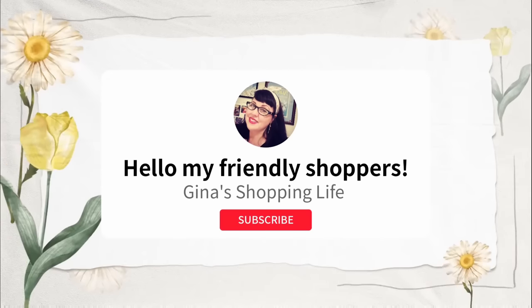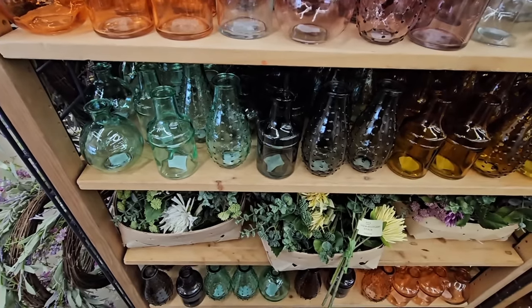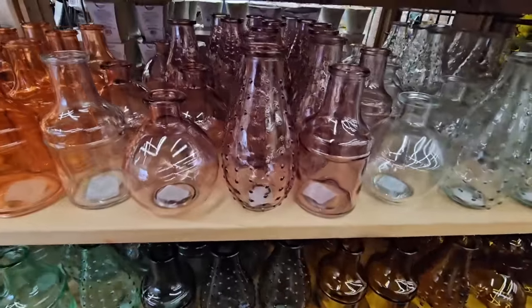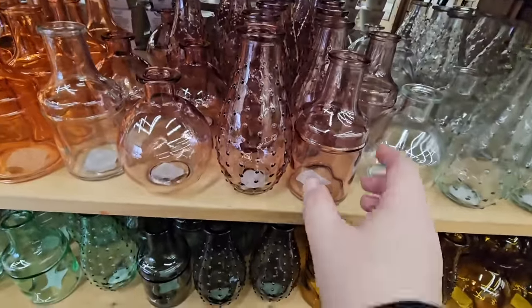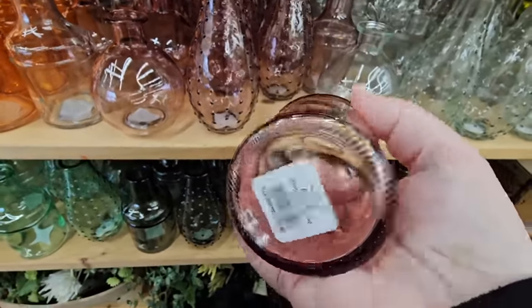Well hello my friendly shoppers and welcome back. This is Gina and today we're actually back at the World Market — I still call this Cost Plus — and I do like this store. Normally I only go in once a year but I'm finding myself going back a little more often.